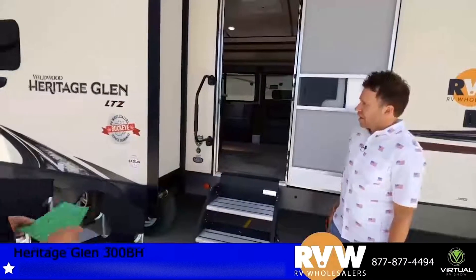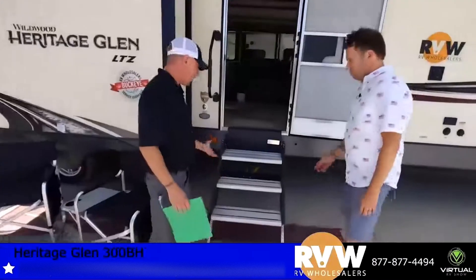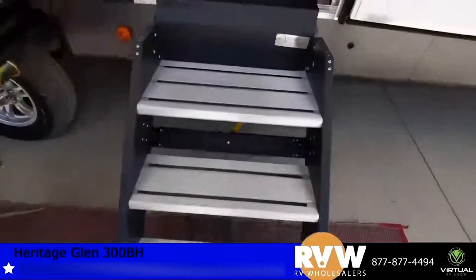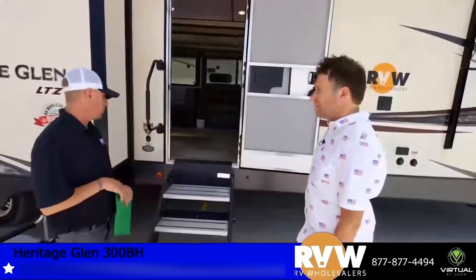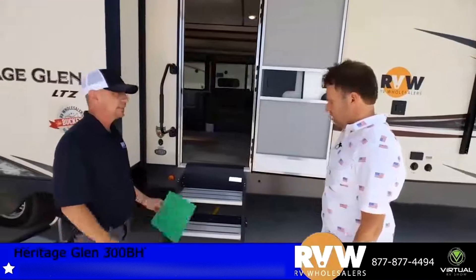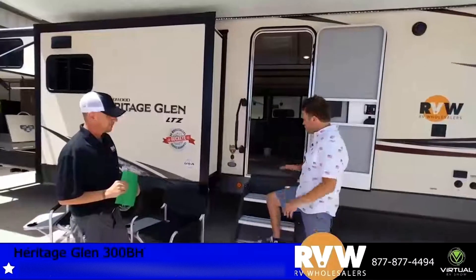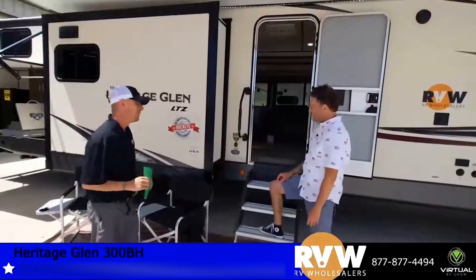Let's talk about some of the features on the outside. One of the first things that stands out to me is these steps. I really think this is one of the most key features they've upgraded in the industry. They're very sturdy, very nice to stay on. There is a huge difference compared to others — you don't feel nervous walking up these steps.